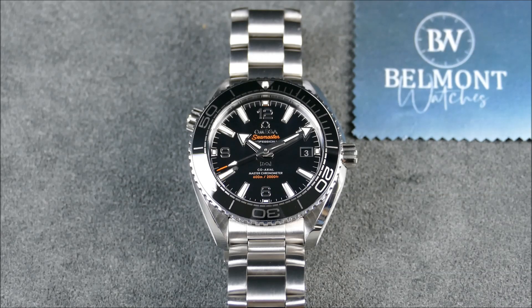Brands like Longines, Mido, or Certina — which are also great — may have more of a case for being rescued from the quartz crisis. But for Omega and Tissot, you could argue they have less of a case for the Swatch Group watering down their offerings.